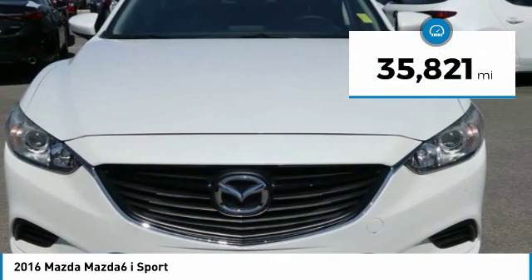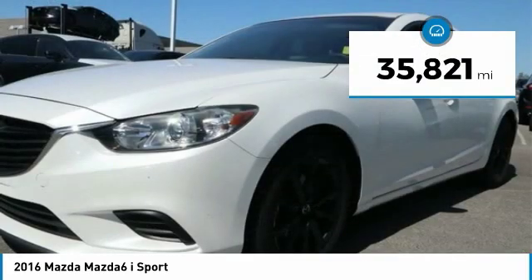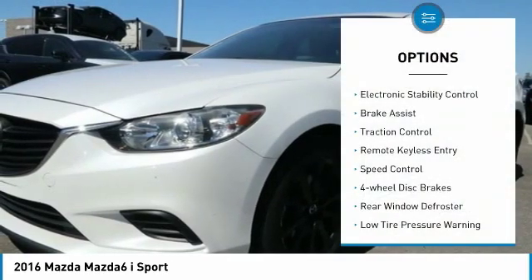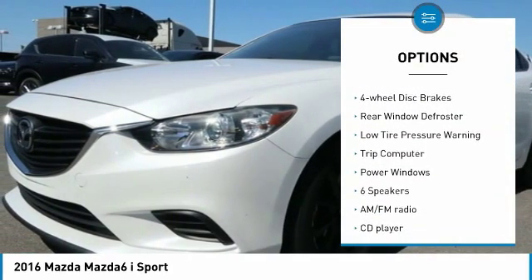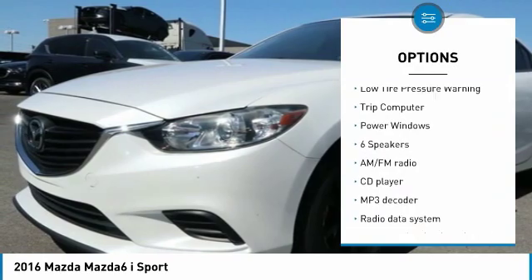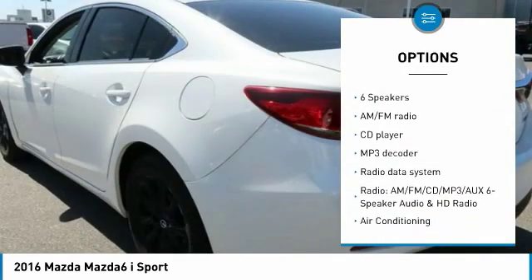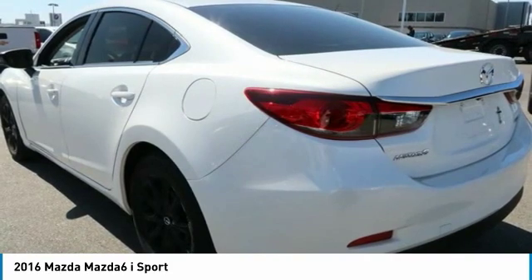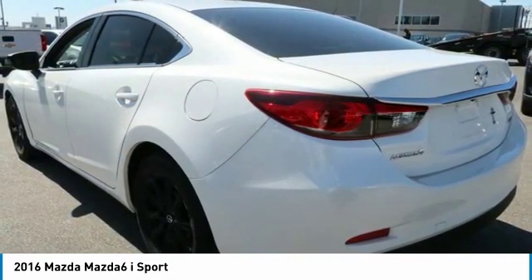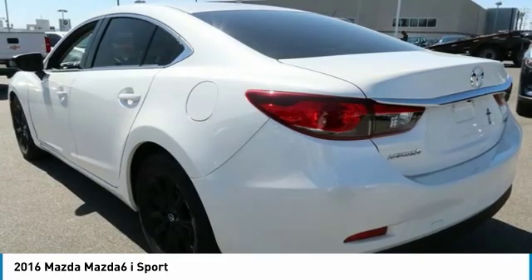This vehicle has less than 40,000 miles. Here are some of this vehicle's great options: electronic stability control, brake assist, traction control, remote keyless entry, speed control, four-wheel disc brakes, rear window defroster, low tire pressure warning, trip computer, and power windows.